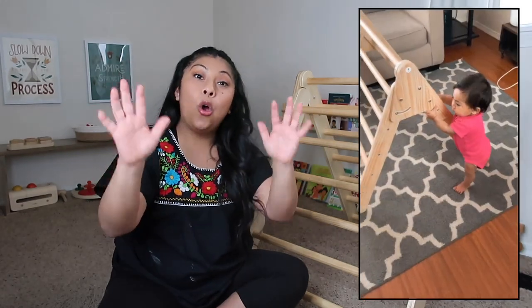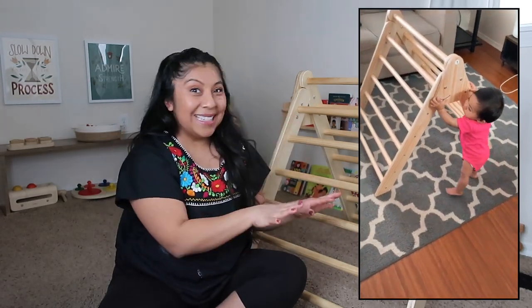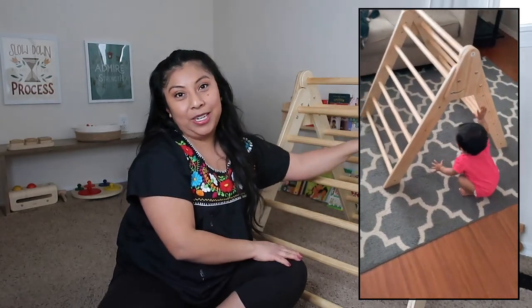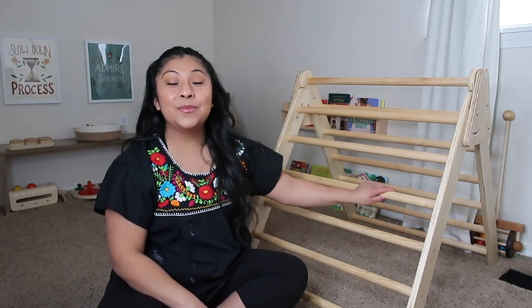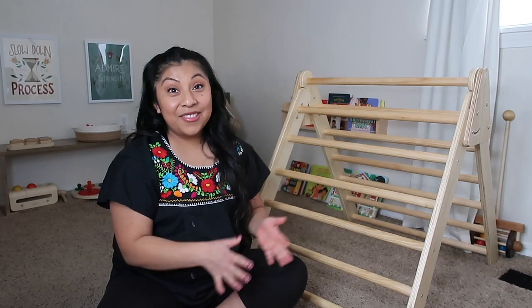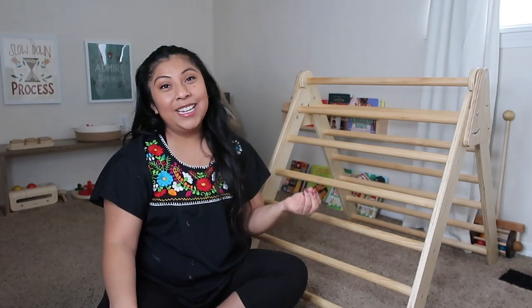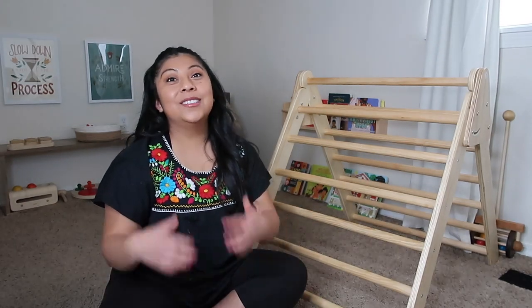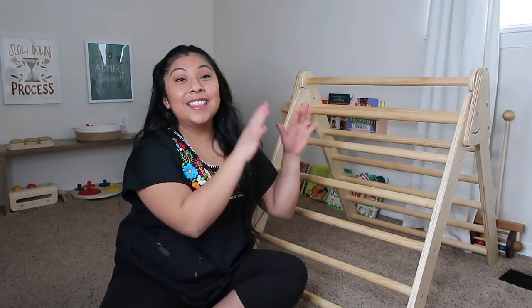When those moments come about, I say 'I see that you want to climb right now — at this moment you can't climb the chair, but you can climb your Pikler triangle.' Having this tool on hand has been a great way to redirect my daughter and give her that guidance in a very kind and respectful way. With that, you are indirectly giving your child the opportunity to problem solve.